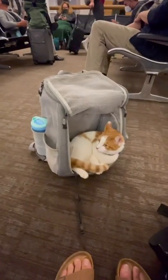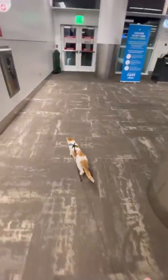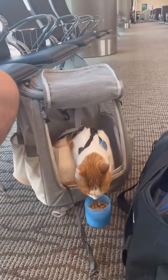Tip number seven: once you get to the terminal gate, take your cat out and leash walk them, since they will have to stay in the bag the entire flight. If they're not leash trained, just hold them on your lap. This is also a good time to see if they'll eat or drink anything once they've relaxed.